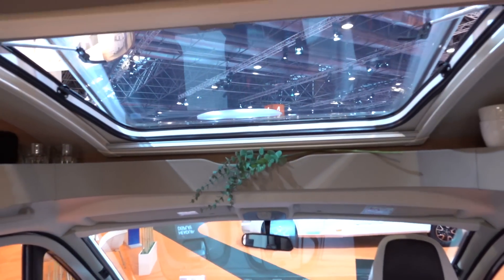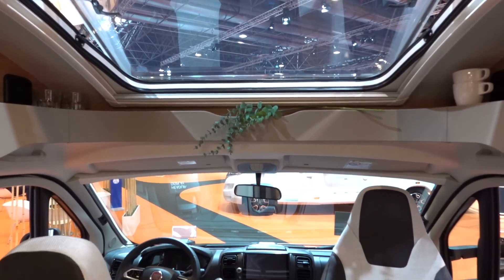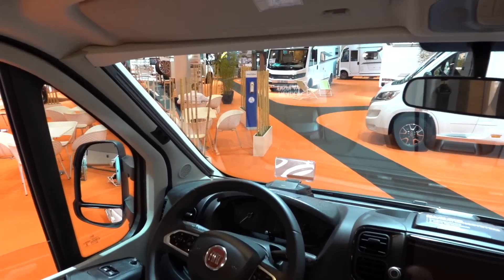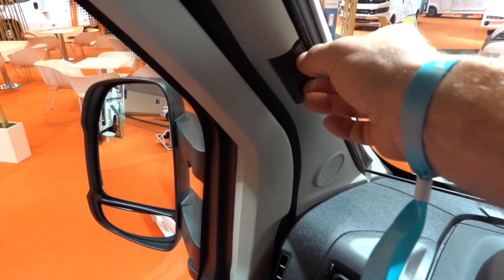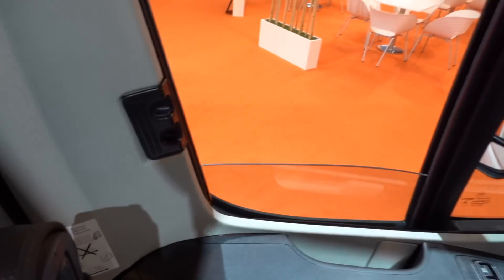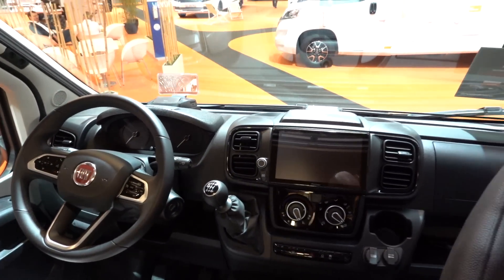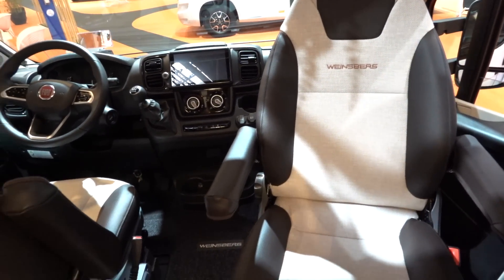Staying at the front with the Fiat cab, you can see we've got a lovely sunroof above the cab. We also have cab blinds, which is always a classy touch. Once you've had cab blinds, you never want to be without them again — they're so convenient. If you're parking on a sunny day, they help keep the sun out and keep your valuables out of sight. Big thumbs up for the cab blinds.